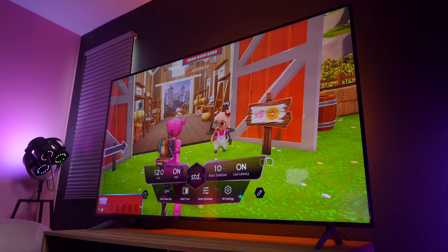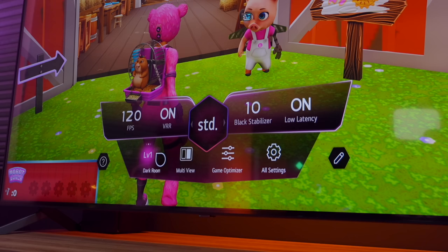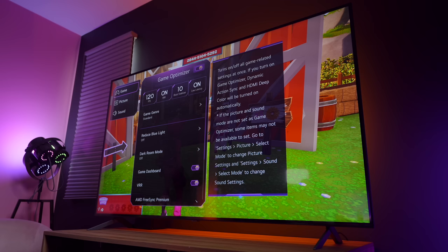Here's your Game Optimizer settings and this lets you change a bunch of different settings. I like that you can just quickly scroll through here depending upon the type of game that you're playing and it will automatically adjust. I also like that it has a dark room mode — so if you're playing in a dark room, it will slightly dim so it's not as bright for your eyes. Inside the Game Optimizer, this gives you all sorts of settings that you can adjust depending upon the type of game that you're playing or the way that you like your display to look while gaming.